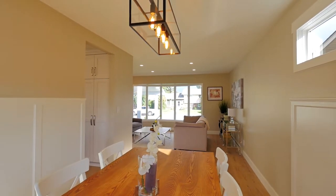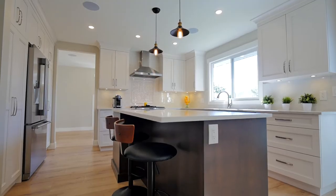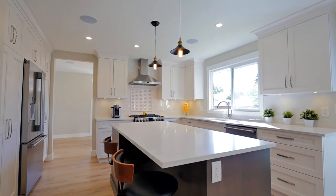The custom-built kitchen offers newly updated appliances, a center island, and is perfect for both entertaining or enjoying a morning coffee.